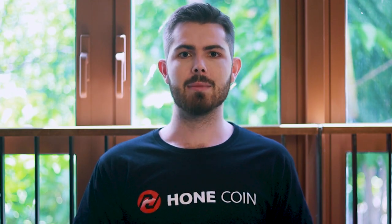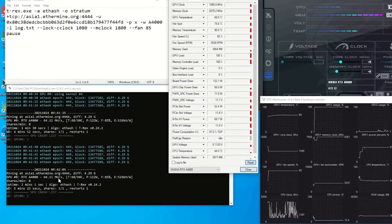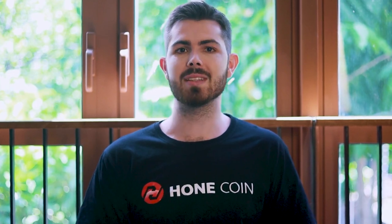It's a cryptocurrency based on Script. Script is a less complicated mathematical equation that doesn't require a high hash rate. A hash rate is basically a measure of how many calculations can be performed per second, and can be measured in billions, trillions, quadrillions, and quintillions. It would be hard to spend long hours in the crypto space without coming across Litecoin because it's one of the oldest and most famous coins in existence.